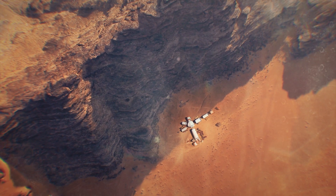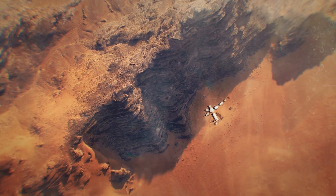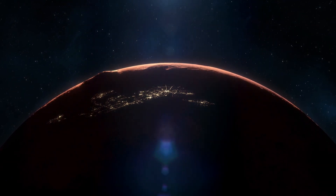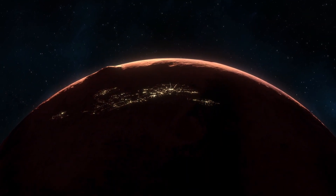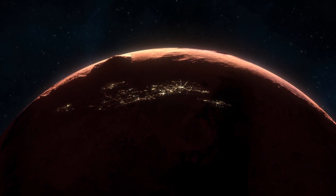Scientists say this regional approach to making Mars habitable is much more achievable than global atmospheric modification. They suggest the system for creating small islands of habitability on the red planet would allow us to transform Mars in a controlled and scalable way.